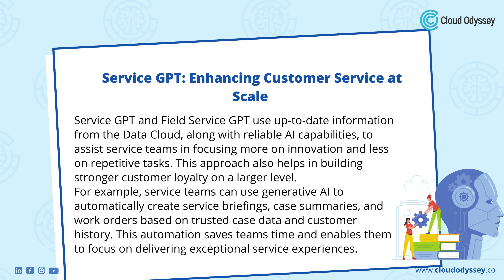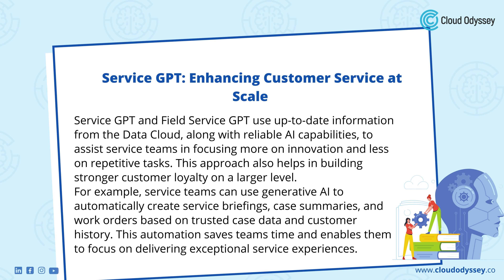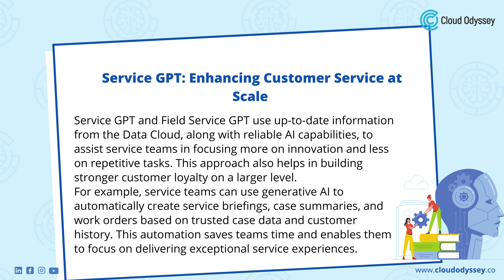Service GPT: Enhancing Customer Service at Scale. Service GPT and Field Service GPT use up-to-date information from the data cloud, along with reliable AI capabilities, to assist service teams in focusing more on innovation and less on repetitive tasks. This approach also helps in building stronger customer loyalty on a larger level. For example, service teams can use generative AI to automatically create service briefings, case summaries, and work orders based on trusted case data and customer history. This automation saves teams time and enables them to focus on delivering exceptional service experiences.